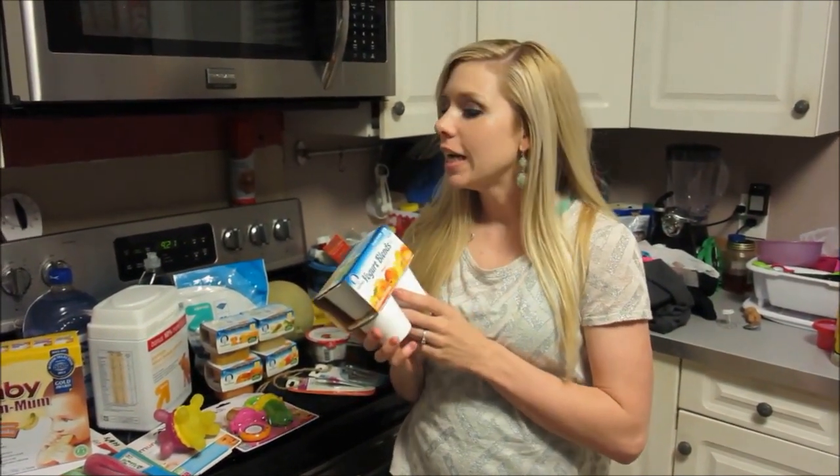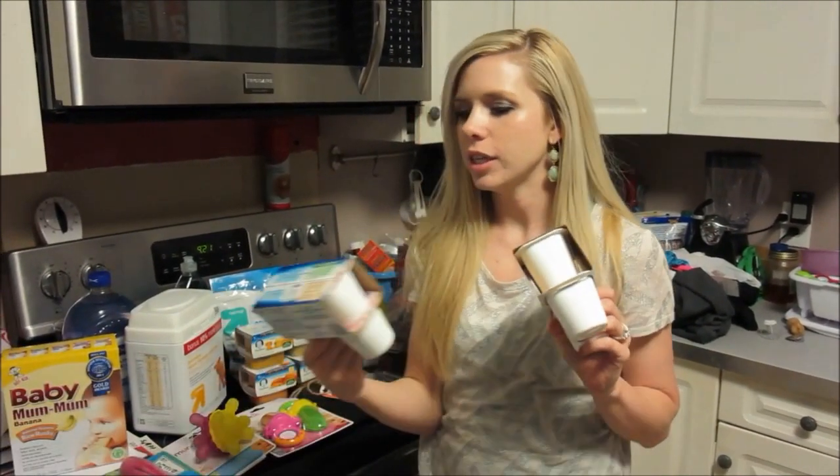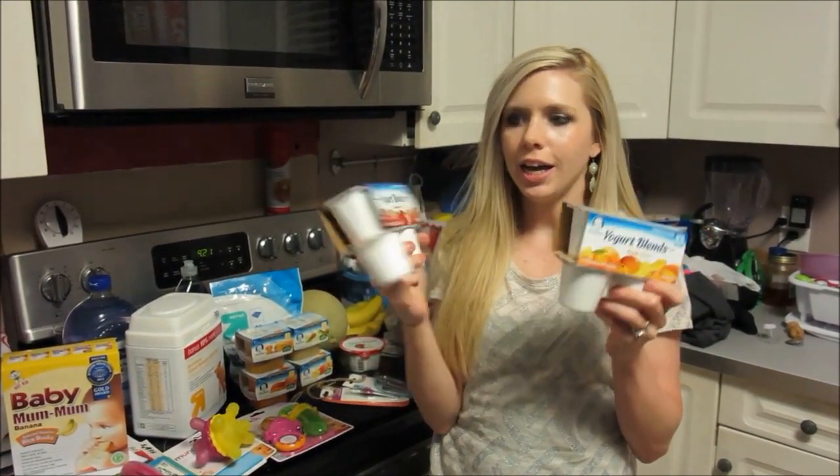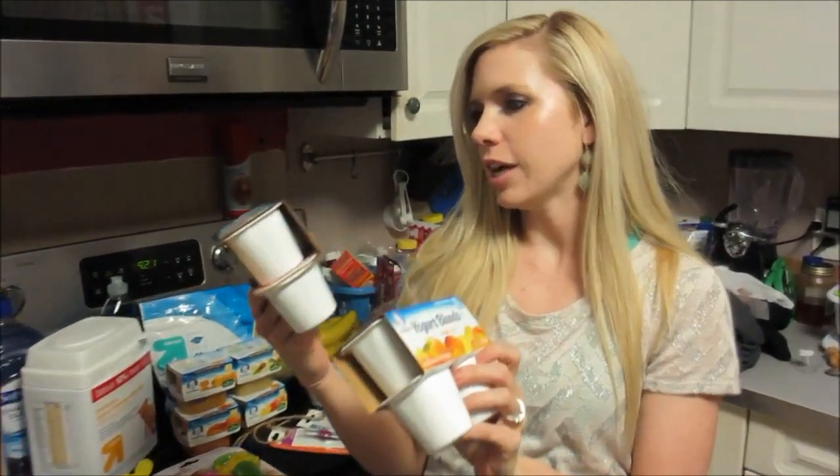So we got some groceries and a few kids' clothes. First, we have some yogurt — Gerber, strawberry and peach — we're going to try for Claire.